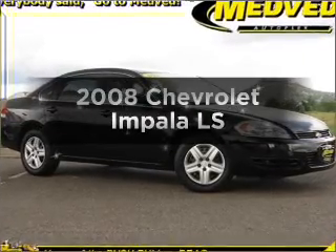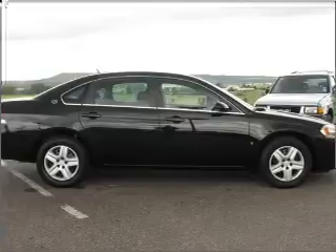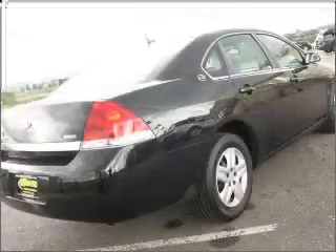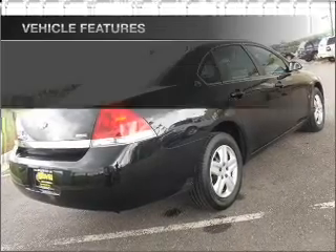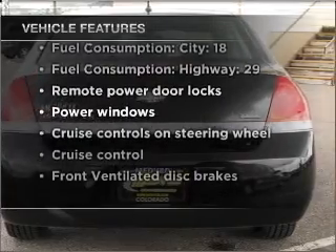Get noticed in this 2008 Chevrolet Impala. This is the set of wheels you've been looking for, with a reliable six cylinder engine connected to a smooth shifting automatic transmission. Stand out from the crowd with premium wheels, and with these notable features, you won't want to miss out on the opportunity to own this amazing ride.